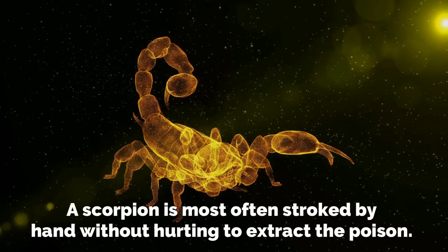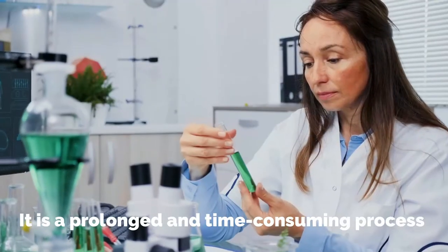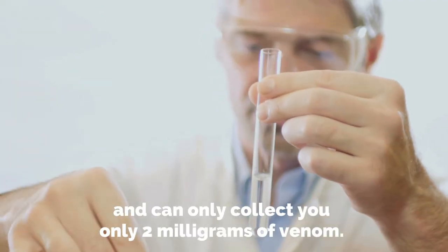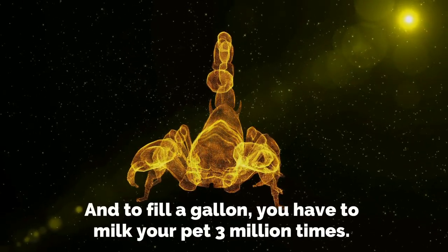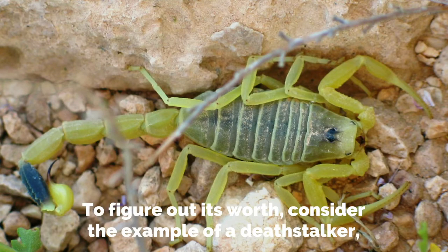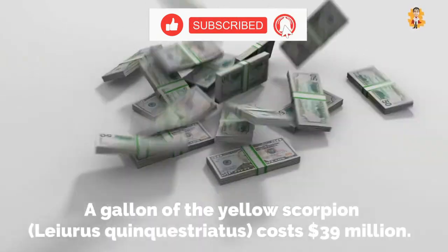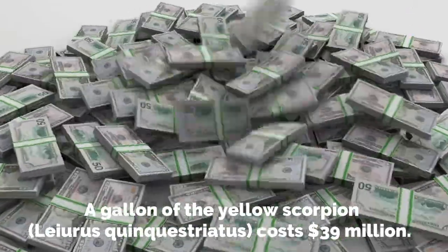A scorpion is most often stroked by hand without hurting it to extract the venom. It is a prolonged and time-consuming process that can only net you around 2 milligrams of venom, and to fill a gallon, you have to milk your scorpion 3 million times. To figure out its worth, consider the example of the death stalker, also known as Lyrus quinquestriatus — a gallon of its venom costs 39 million dollars.